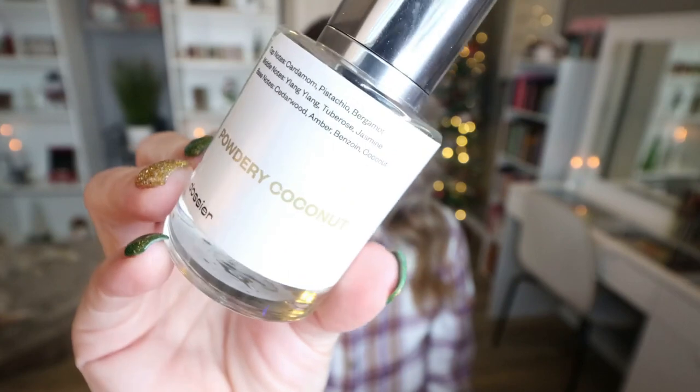As always, I finished up a Dossier fragrance — I use at least one every month. This is Powdery Coconut. Smells really good, kind of fresh, kind of powdery. I love Dossier. It's an affordable company that replicates high-end perfumes, and they're $29 to $39 before any discounts, and there's always discounts on their website. So I usually pick up one to two new fragrances every month, and like I said, I go through one to two every month.